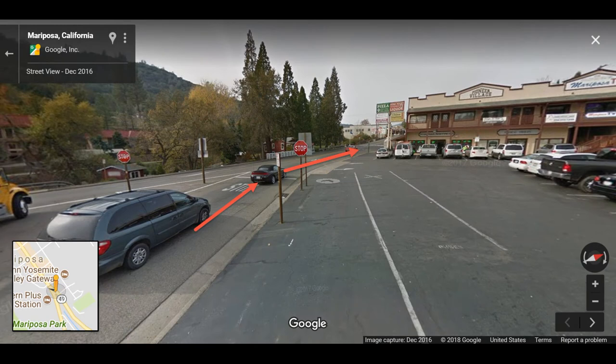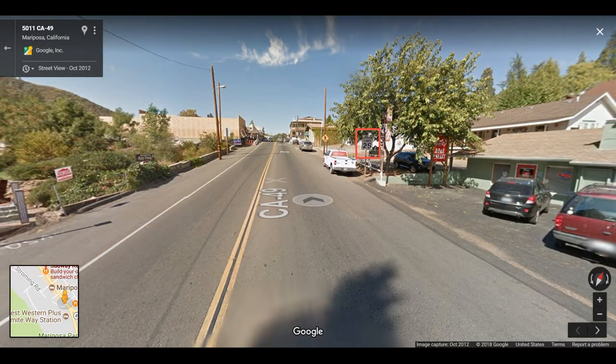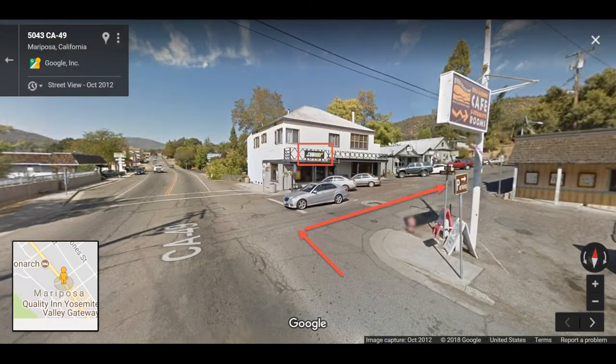Then go straight back to the Central Yosemite Highway. The speed limit here is 25 miles per hour, but you should always go slower if there are many cars or pedestrians on the road. Keep going straight — you'll see there are more cars here because there are many shops and restaurants in this area. Turn right at 6th Street, but there's no clear sign here, so you can use the Subway sign as a landmark.